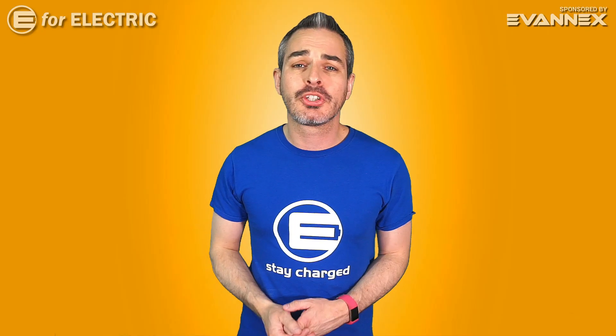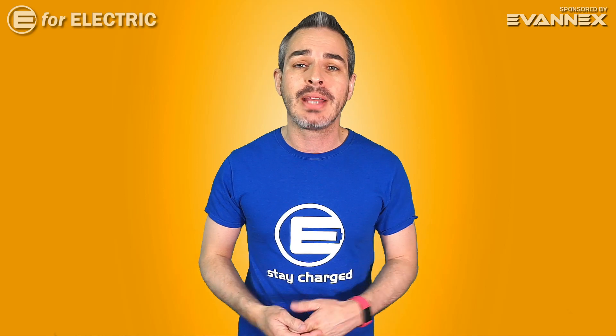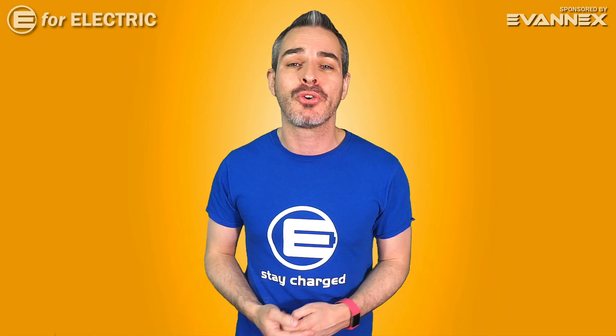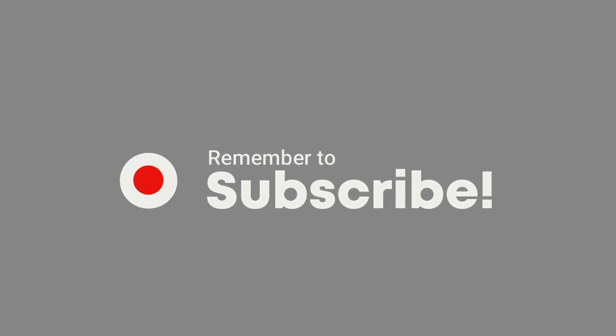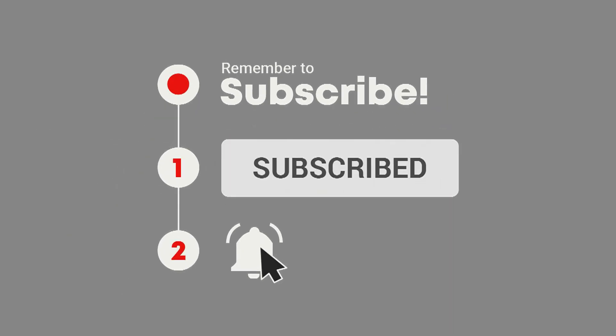Welcome to E4 Electric, your number one source of electric car scoop. If this is your first time here and you are interested in everything that's going on in the world of electric cars, go ahead and click on that subscribe button and the bell notification icon so you don't miss anything moving forward.